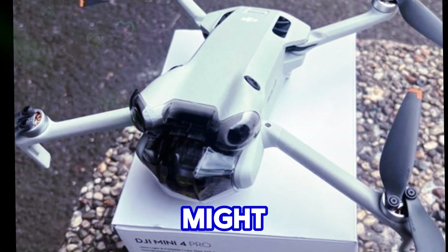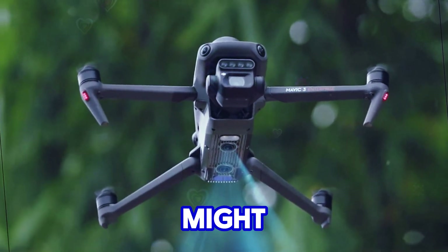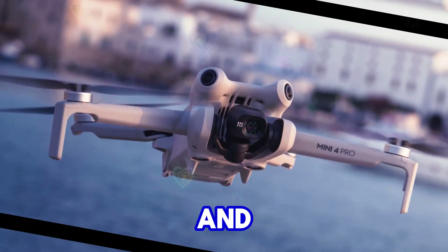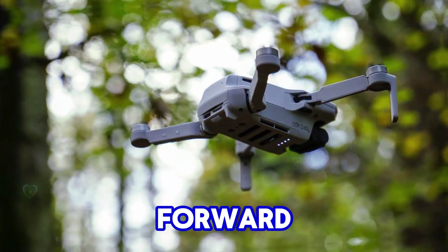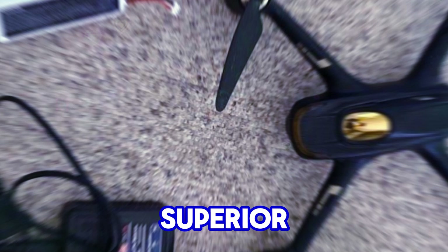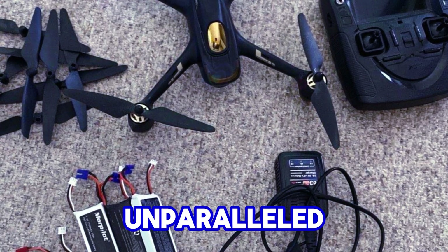But the real star of the show might be the sensor technology. Whispers suggest DJI might bid farewell to the smaller sensors used in previous Mini models and equip the Mini 5 Pro with a groundbreaking 1-inch sensor. This leap forward promises to revolutionize image quality, delivering superior low-light performance, expanded dynamic range, and unparalleled sharpness.